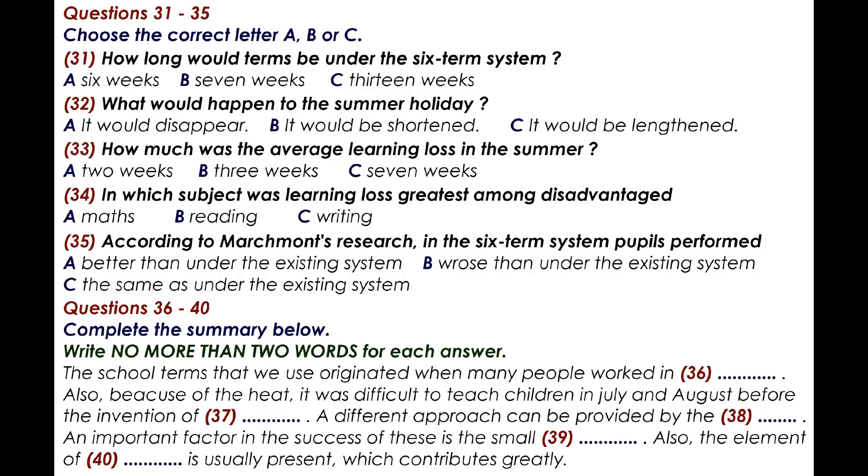Although all social groups experienced roughly similar learning loss in the field of maths, the studies found that disadvantaged children showed even greater losses in reading skills. So the problem of learning loss in traditional schools is clear. However, the results of studies into the six-term system and learning loss are ambiguous. Marchmont found that pupils in six-term schools maintained their test scores after the shorter holiday period — certainly an improvement on the traditional system. Benson, however, found no differences between those in traditional schools and on the six-term schedule. It would seem reasonable that if long holidays result in learning loss, then shorter holidays should result in less learning loss, so we await the outcome of further studies.